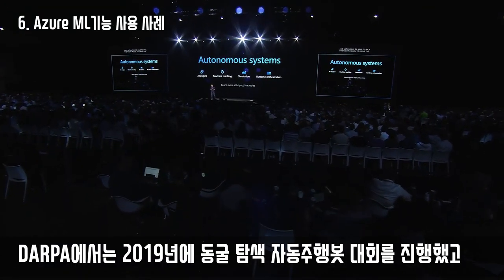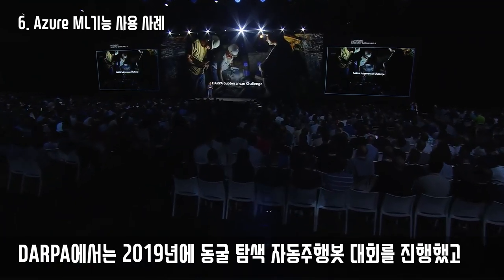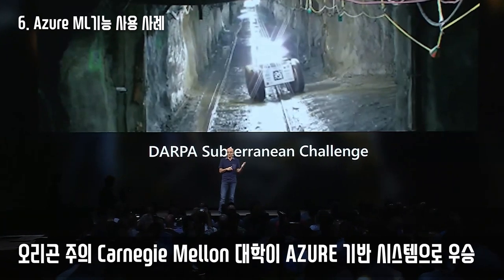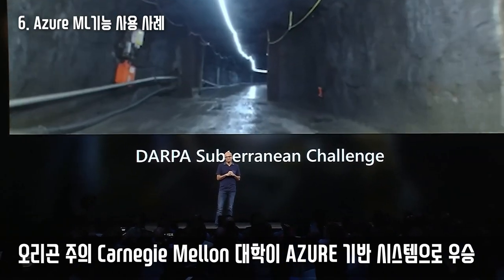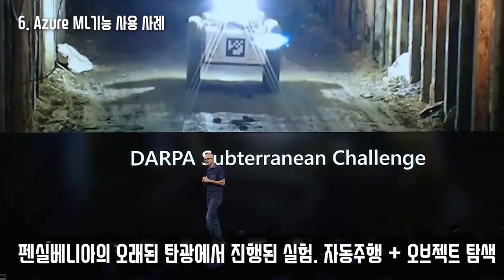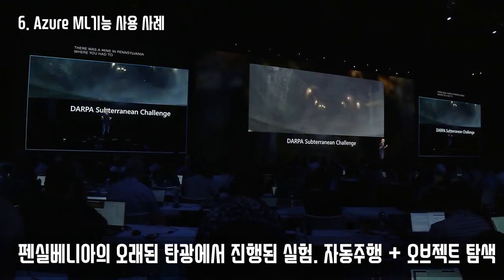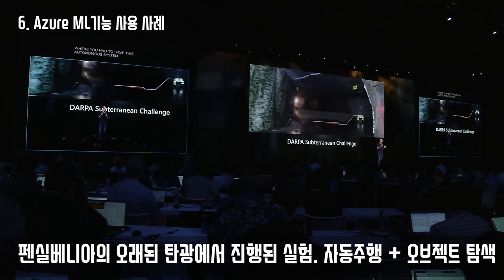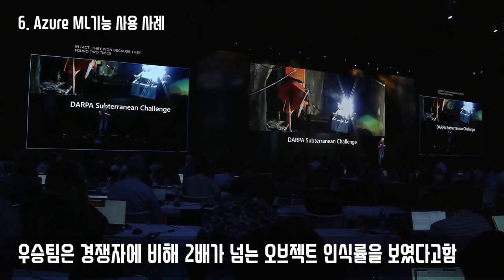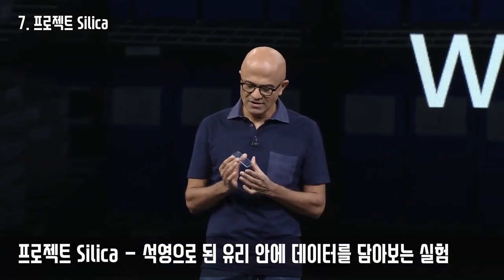DARPA had a subterranean challenge, and Carnegie Mellon University along with Oregon State won the championship using Azure Autonomous Systems. It was fascinating — in a mine in Pennsylvania, the autonomous system had to find objects. They won because they found two times the number of objects compared to their competition and were able to locate objects within 20 centimeters of where they were.